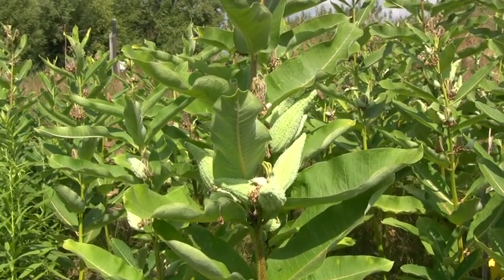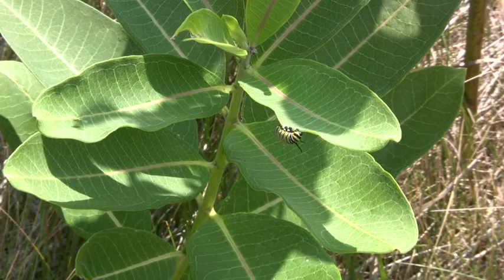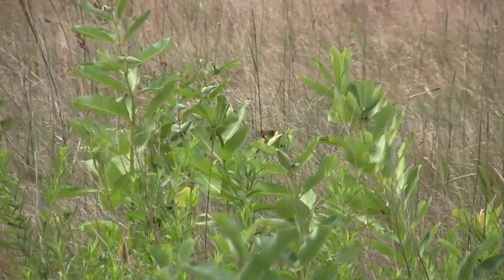As the monarchs are migrating down to Mexico, they actually gain weight and get fat, which is a really important part of surviving high up in the mountains, because they're sleeping for four or five months up in the mountains of Mexico until the following spring when the northward migration begins.